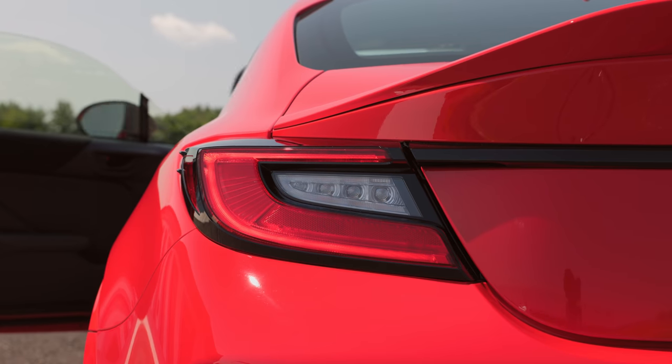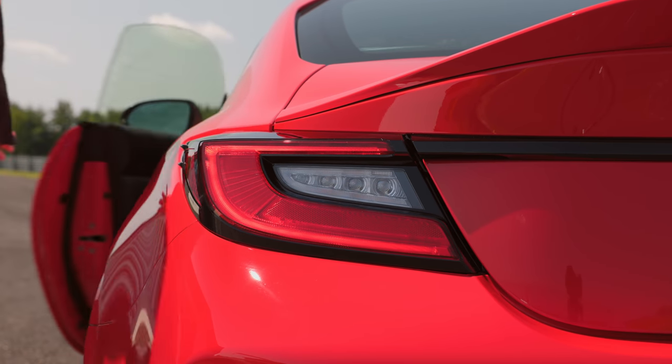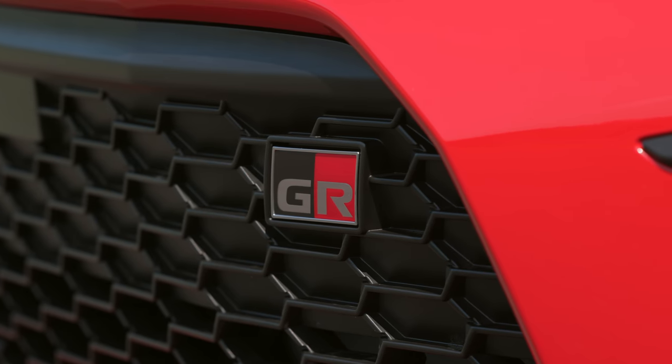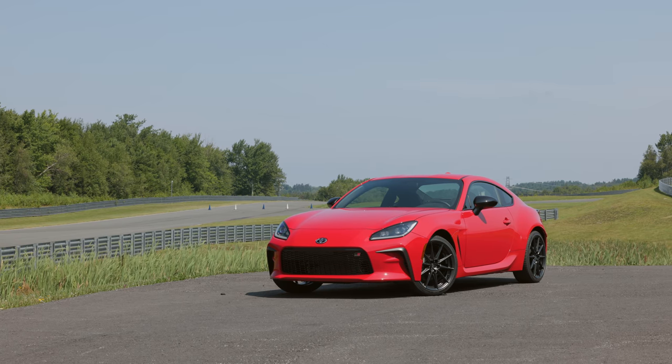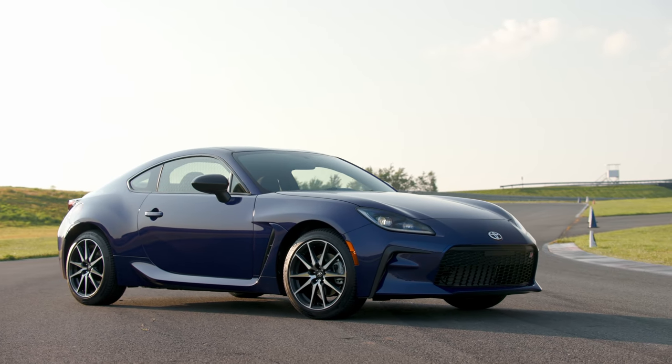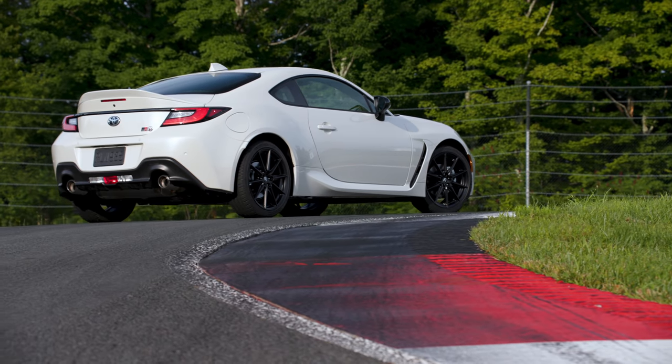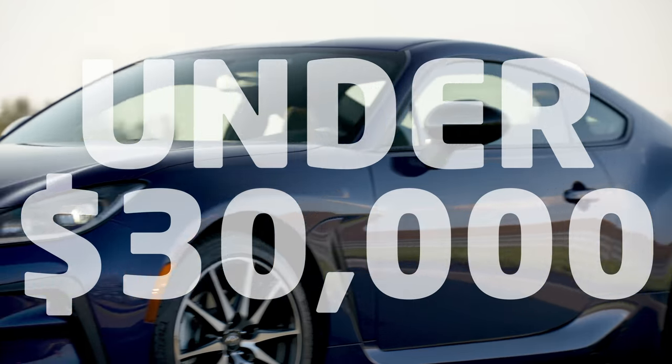This latest iteration was developed in conjunction with Toyota's Gazoo Racing, earning it the GR name. You can expect to see a lot more GR-branded performance parts and models from Toyota in the future. The new GR86 will initially be available in only two trims — base and premium. Pricing has yet to be announced, but the base GR86 will start at just under $30,000.